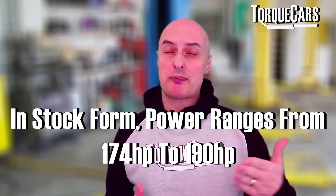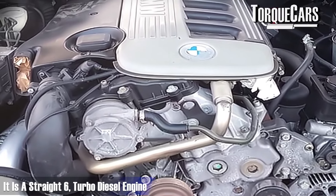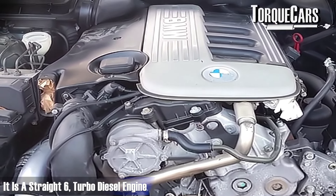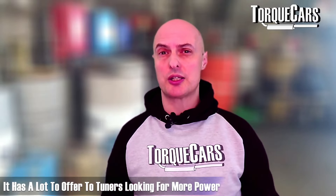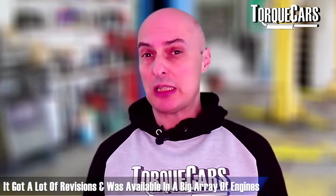In stock factory form, power levels varied from about 174 to 190 horsepower. The M57 is a straight-six turbo diesel engine — phenomenally designed, very solid, and offers a big reward to those looking to tune it. BMW themselves offered special limited edition variants, with the M57D30 available across a big array of engines up to about 272 horsepower in stock form.